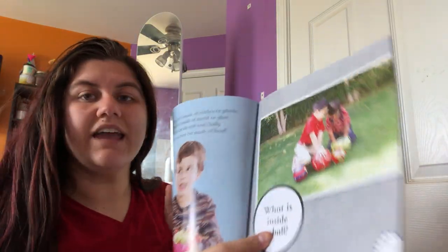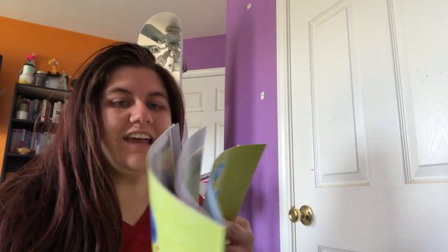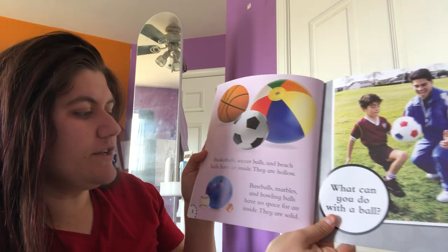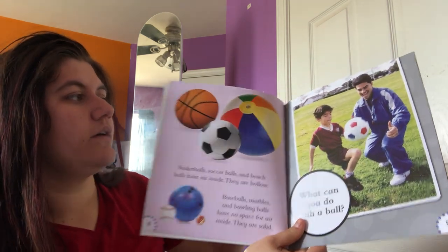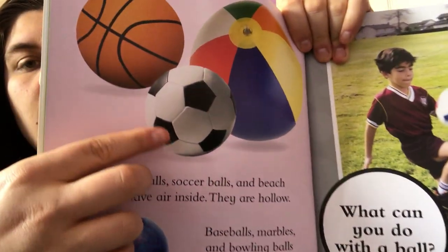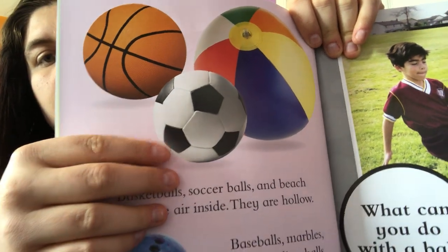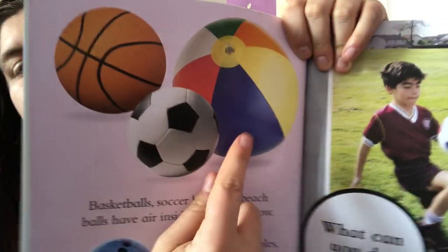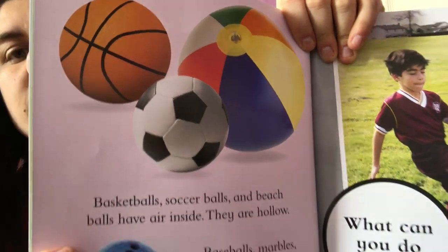What is inside of a ball? These boys have some soccer balls. We're gonna learn about what is inside of them. Basketballs, soccer balls, and beach balls have air inside — they are hollow. Remember in America we call it a soccer ball; in other places they might call it a football. A soccer ball, a basketball, and a beach ball all have air inside, so they are hollow.